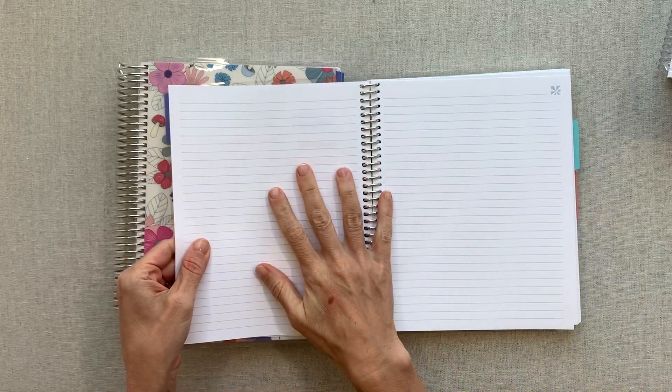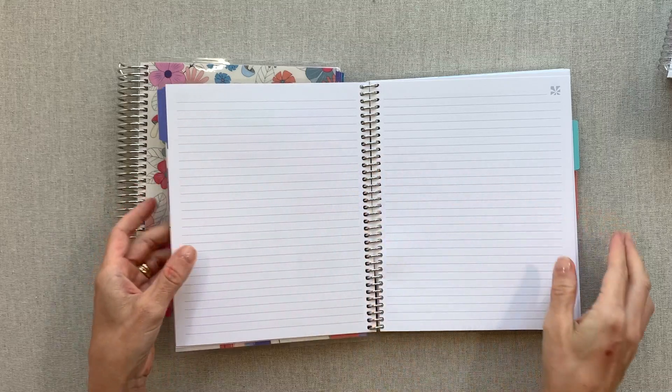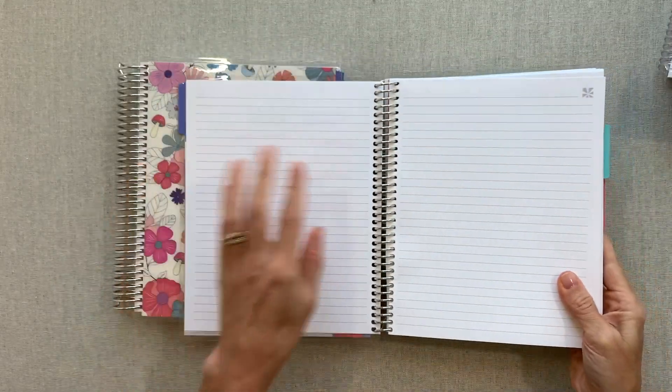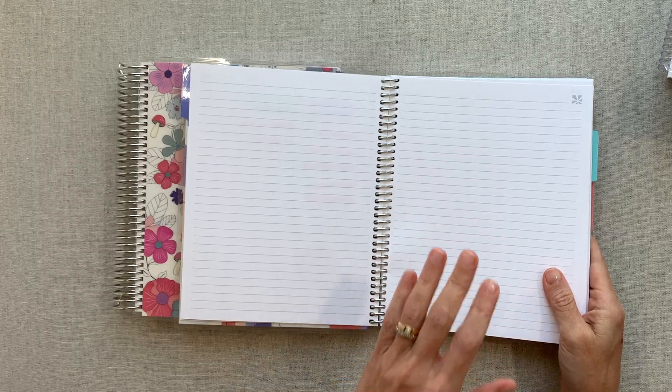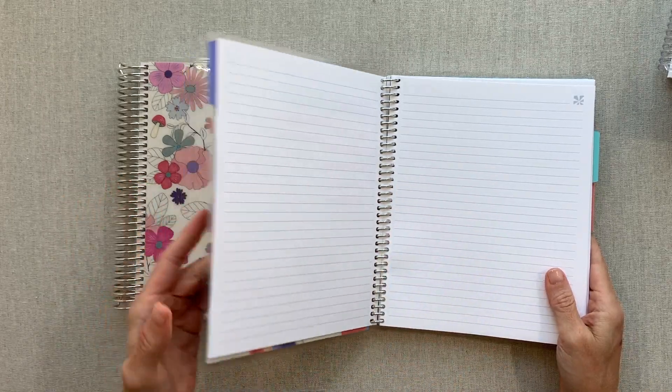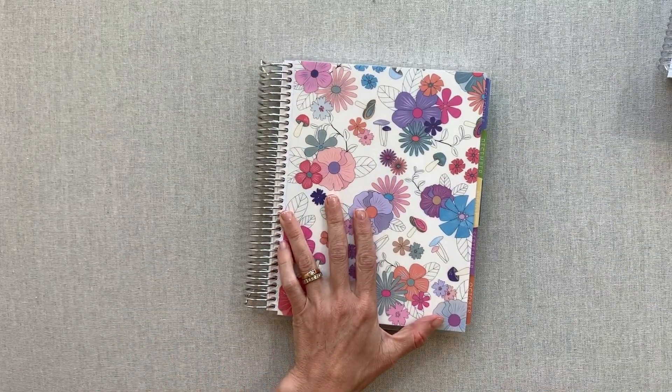If you're new to Erin Condren, their paper is 80-pound — it is amazing paper. You can see nothing through it. It has tooth to it, which means a little bit of texture, and it has an amazing smell. I love Erin Condren paper — it's my favorite planner paper. There is just no comparison.